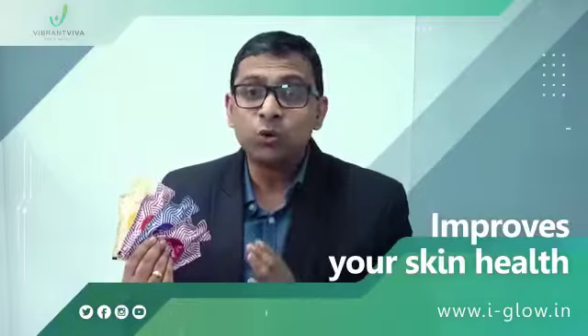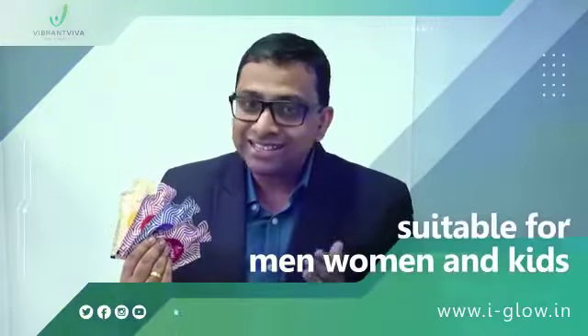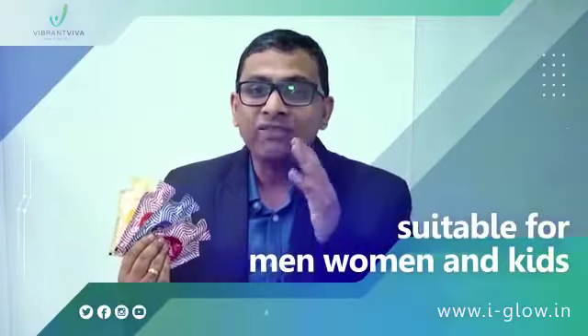iGlow is suitable for all age groups and skin types. It is suitable for men, women and kids across all age groups and with no side effects.